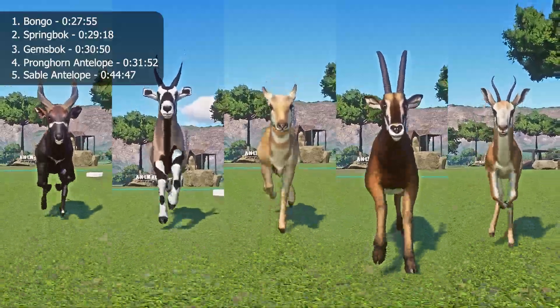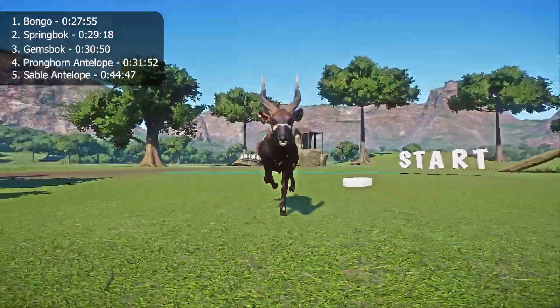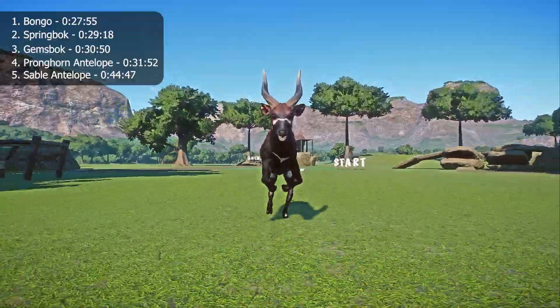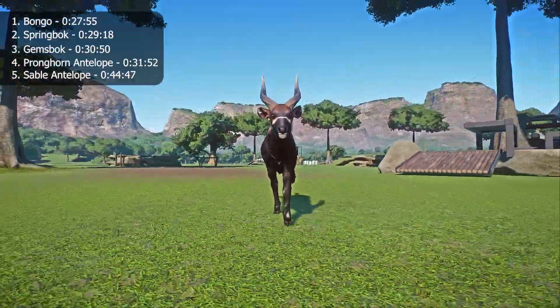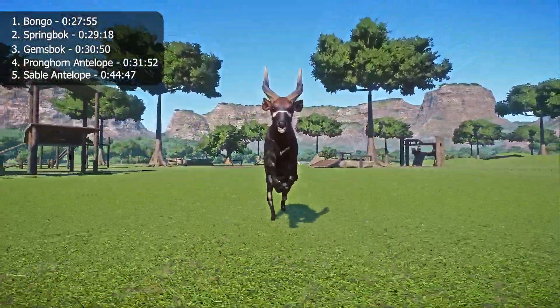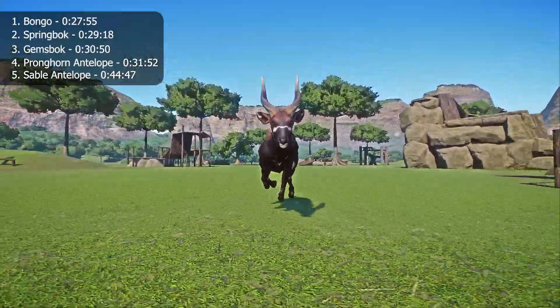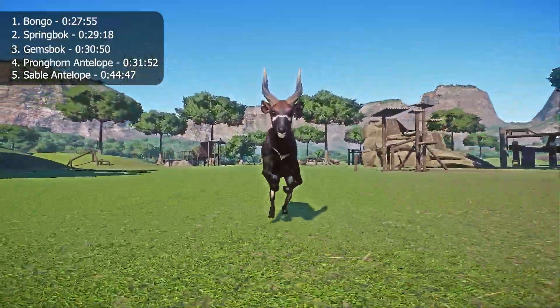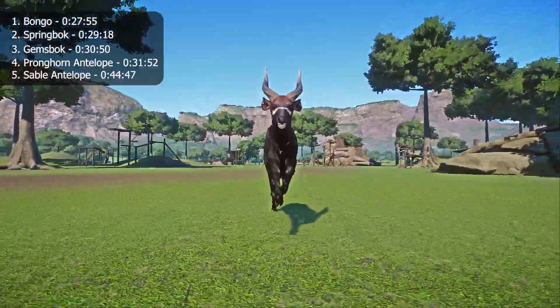In today's category race, it's the bongo. The species is near threatened, endangered by habitat loss due to deforestation and land use change for agriculture, but also often hunted as a trophy animal due to their large ornamental horns. 60% of the bongo population falls within nature reserves and thus are protected from hunting, but illegal poaching does still occur. Nature reserves also protect the bongo's environment from destruction.